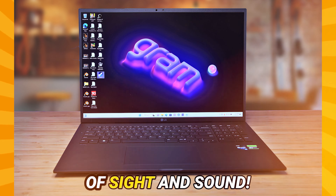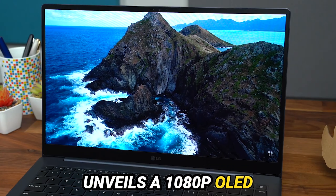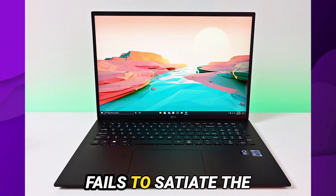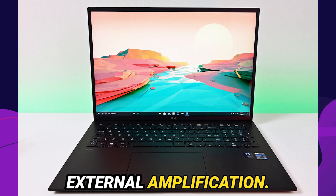Behold the spectacle of sight and sound. The Gram Super Slim unveils a 1080p OLED display, a canvas imbued with hues of unparalleled vivacity and contrast. Yet the symphony of sound emanating from its built-in speakers fails to satiate the discerning palate, a siren's call beckoning towards the realm of external amplification.